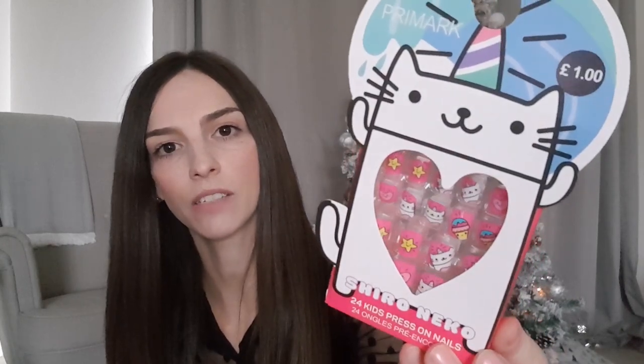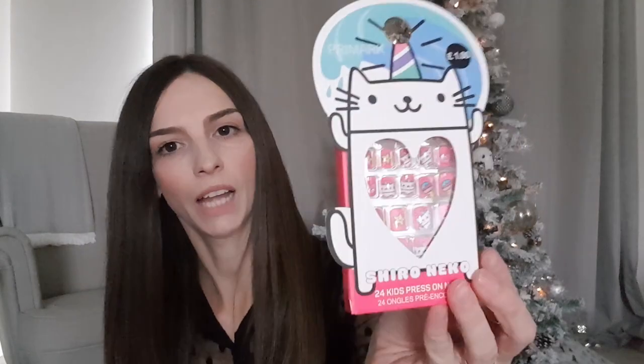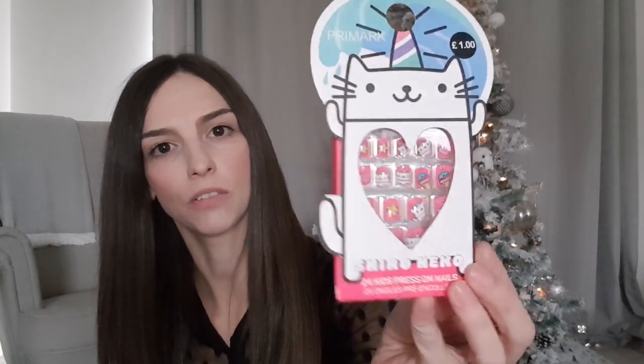Next I got for my daughter these little LOL Surprise Lils - I've got a pack of two and these were actually in the Argos clearance for £3.49. I also picked up these little stick-on nails for my daughter and these were just a pound from Primark - little cat designs on them. They had a few different types and you get 24 stick-on nails in there.